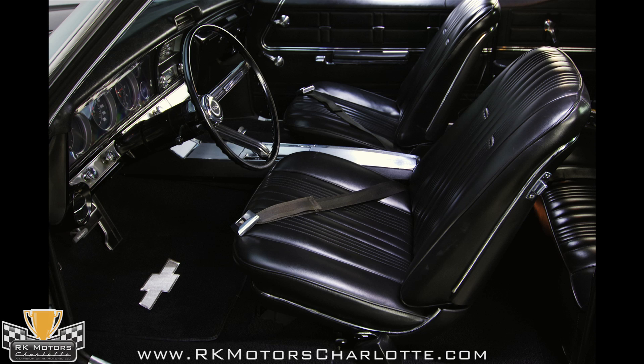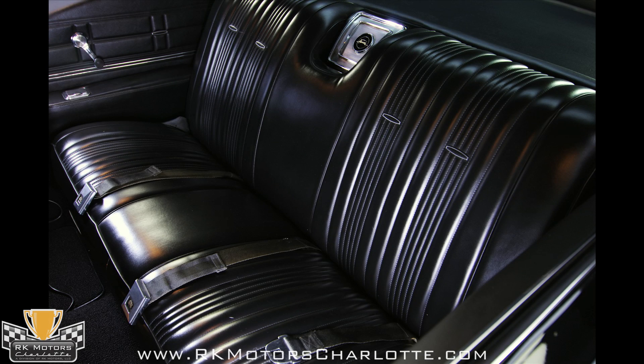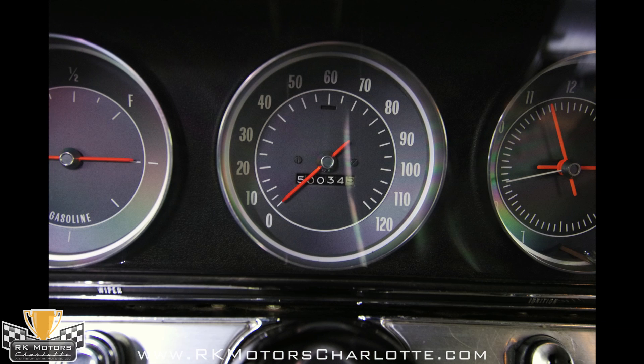The well-appointed interior easily has room for five, and if you have a family or a bunch of friends who like to cruise, there's just nothing better than a full-size car. A nice combination of well-preserved original pieces and some restored items, the black bucket seats give the car a definitely sporty feel.